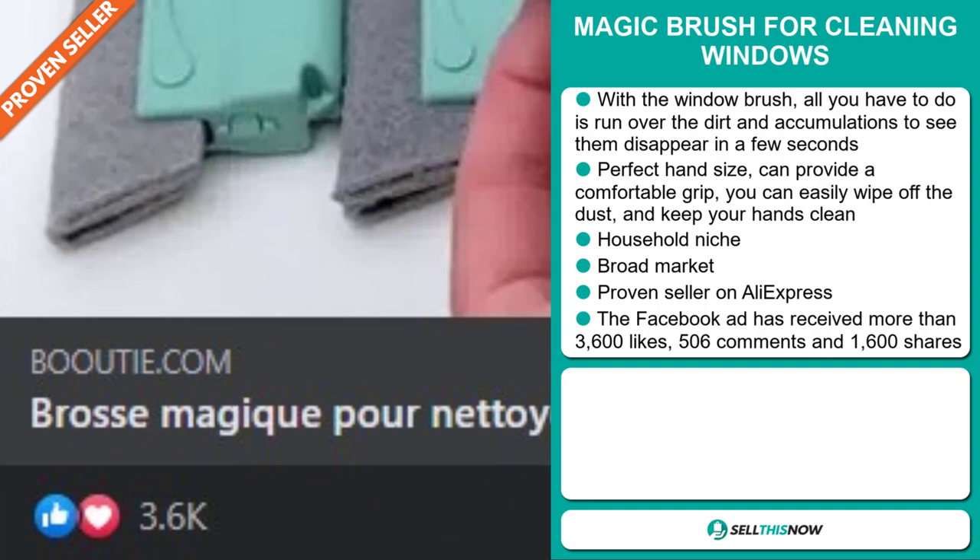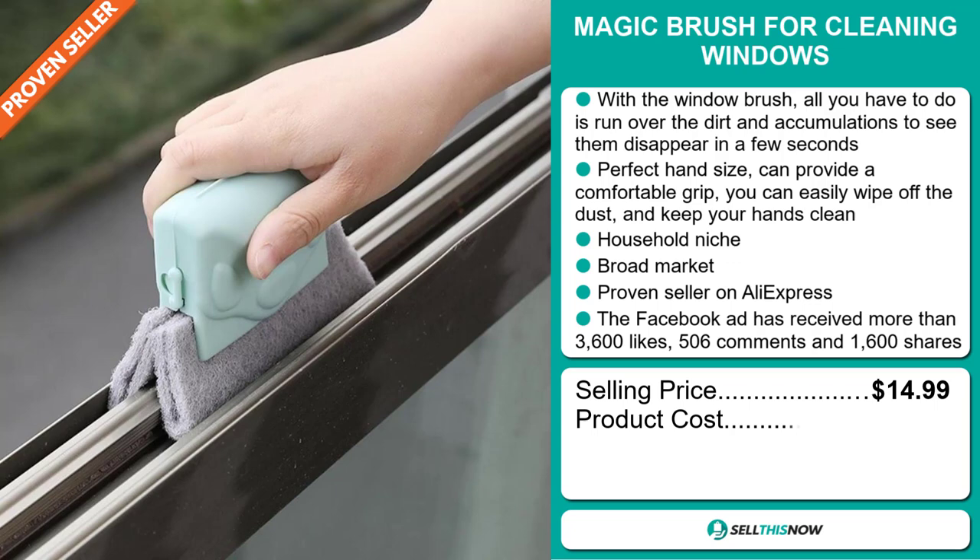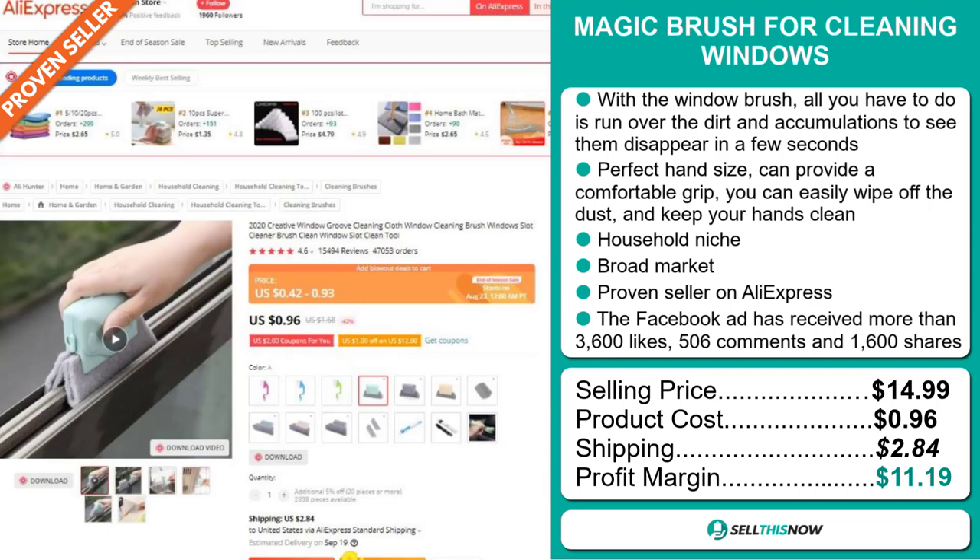The selling price for the Magic Brush for cleaning windows is just under $15, whereas the product cost is only $0.96. Shipping will set you back $2.84, so you're looking at a good profit margin of $11.19. Sell this now!